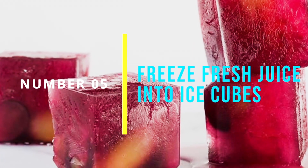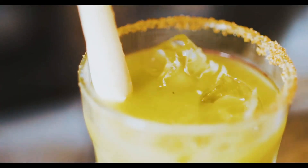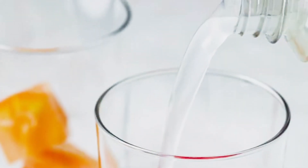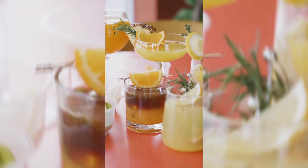Number 5: Freeze Fresh Juice Into Ice Cubes. Freezing fresh juice into ice cubes can be a great way to add some extra nutrition to your drinks. Simply pour your fresh juice into an ice cube tray and freeze for a few hours. You can then add these cubes to your water, smoothies, or other drinks for added flavor and nutrition.